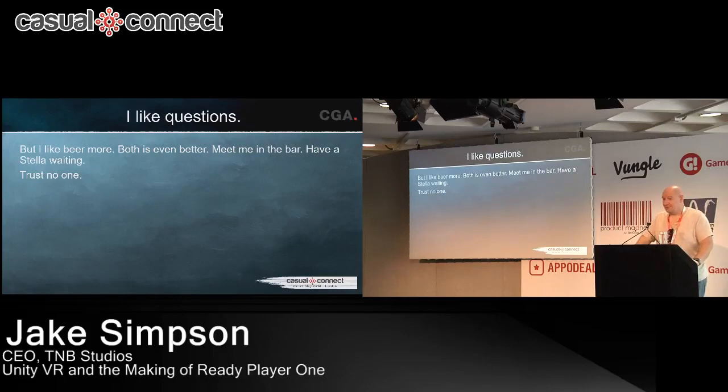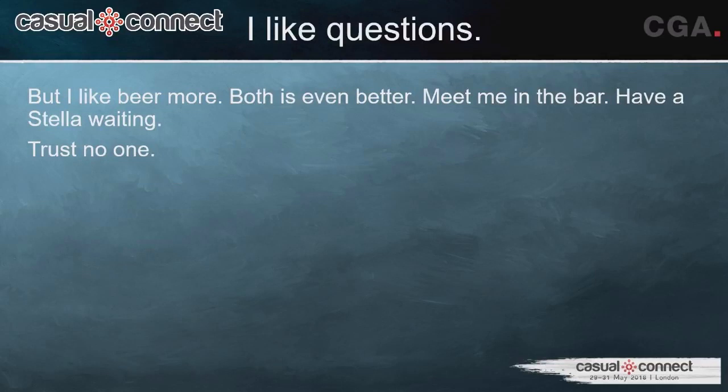Audience question: Do you think it helped that you were shooting people in mocap scenes who were actually playing characters wearing mocap suits in the film? I never really thought about it like that, but yes, probably. There was a certain amount of practical experience you could bring to it.